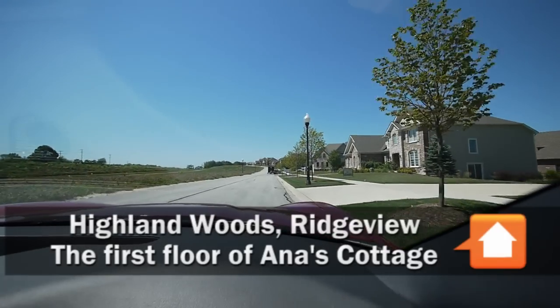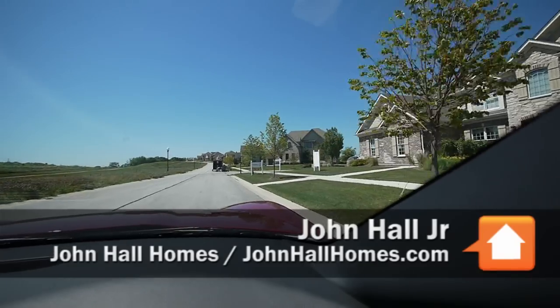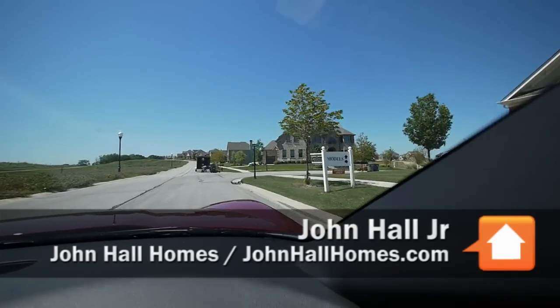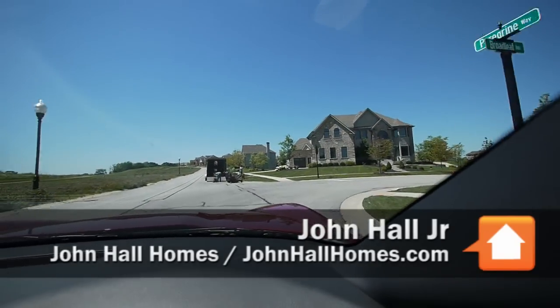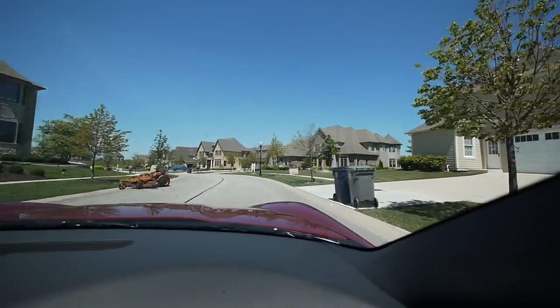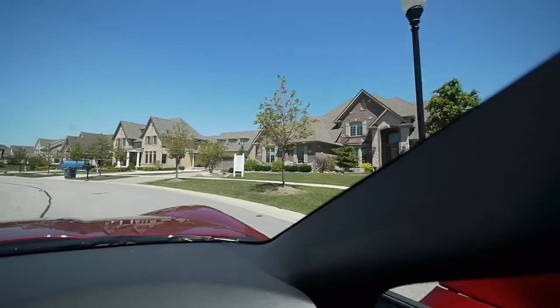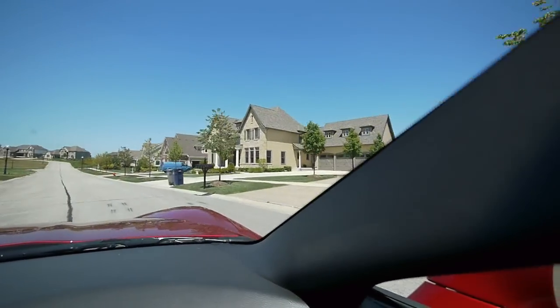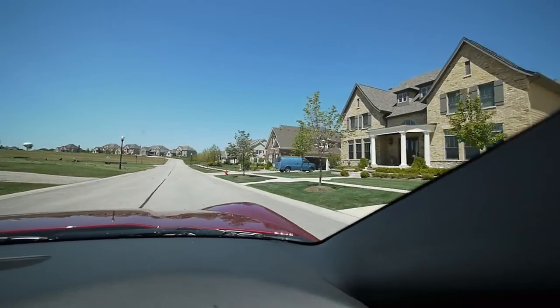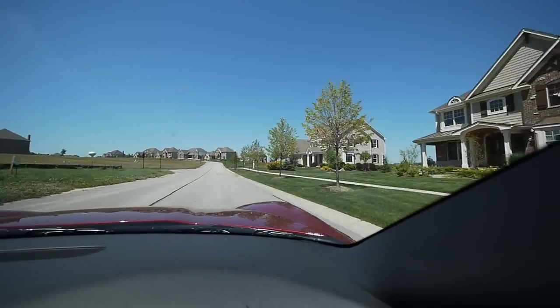This is the Ridgeview community, which we are building quite a few homes in and have availability of quite a few lots. This was also the site of our 2007 Gallery of Homes for the Home Builders Association of Greater Fox Valley, which right now I'm serving as a third term as president.